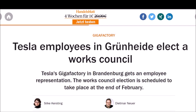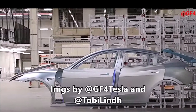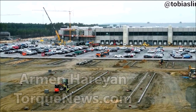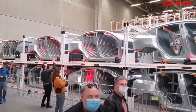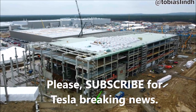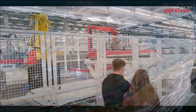Breaking news from Tesla Giga Berlin: Tesla employees in Grünheide at Giga Berlin are electing a works council. Tesla's Gigafactory in Brandenburg gets an employee representation. The works council election is scheduled to take place at the end of February. German publication Handelsblatt reports that preparations for the election of a works council at the Tesla Giga Berlin plant have been completed. The employee representatives are to be elected on February 28th.